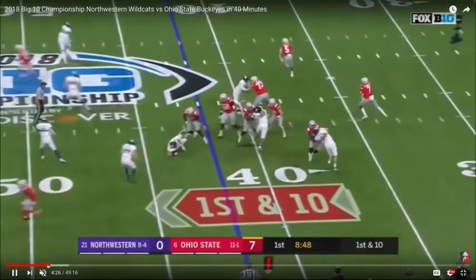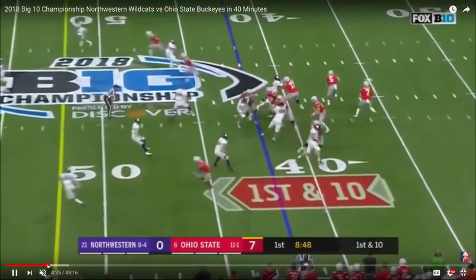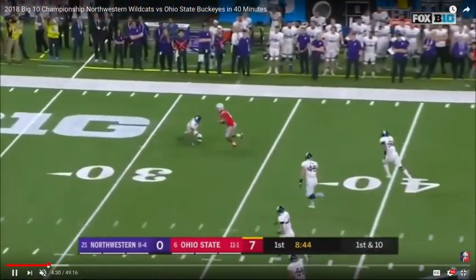Post-snap, single high, cover three look. So Haskins is internalizing this at an intuitive level and then placing the football with the proper trajectory on time over the under coverage for a big-time completion.